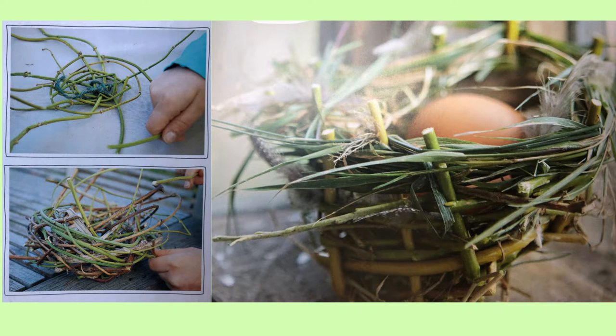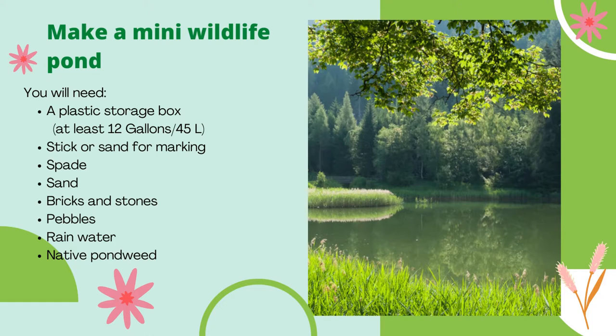You and your kids will enjoy this beautiful activity. Your next task is to make a mini wildlife pond. You will need a plastic storage box, sticks or sand for marking, a spade, sand, bricks and stones, pebbles, rainwater, and native pond weed.